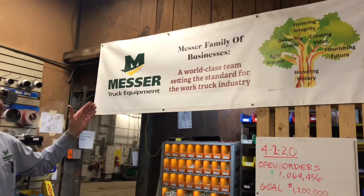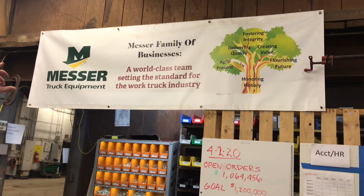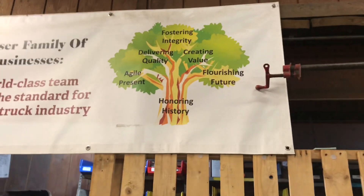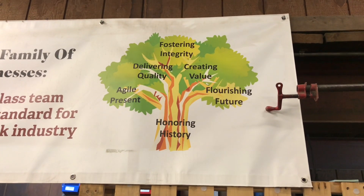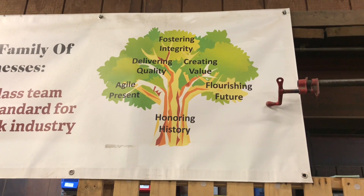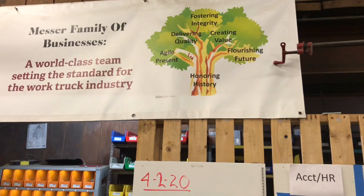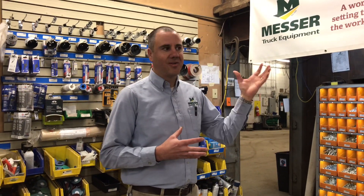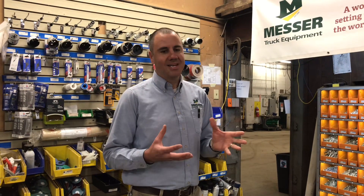Now we're going to move on to our central gathering area where we have our metrics board. Every morning at 10 we gather as a company to update each other on what's going on and where we are in our metrics. We also have our banner here that talks about our mission, vision, and values as a company. Our mission statement is right there in the center: a world-class team setting standards for the work truck industry. We have our family tree here, rooted in our 121-year history, branches about being agile in the present, and if we do that, we'll have a flourishing future. Our core values are fostering integrity, delivering quality, and creating value. We really hire on attitude — those people that embrace those values and make them part of their daily lives.